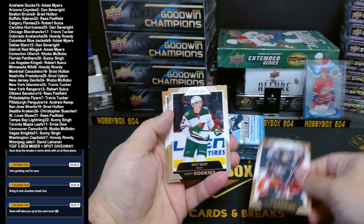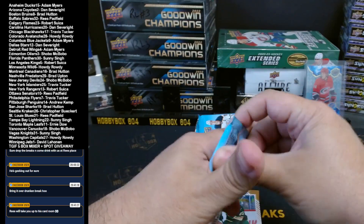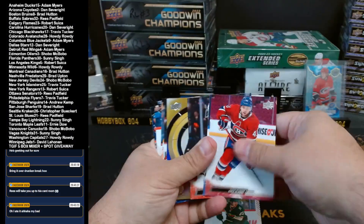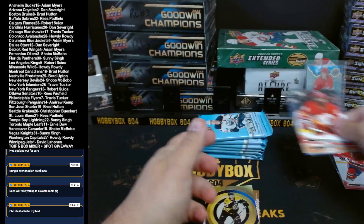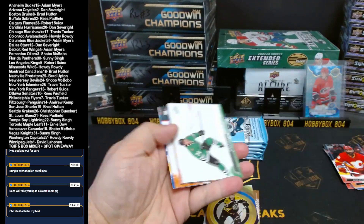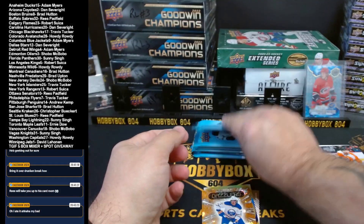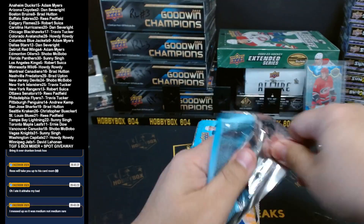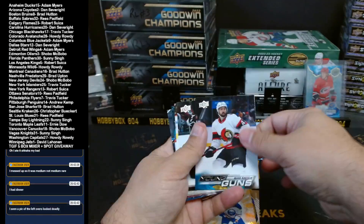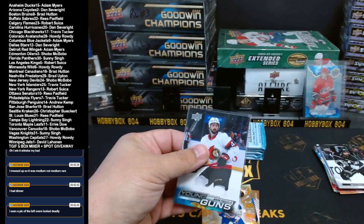We have a Kent Johnson Blue Jackets, Matt Boldy Minnesota, and Marco Rossi Minnesota. Bergeron for Boston, Center of Attention insert. Orange Dazzlers of Owen Power for the Buffalo Sabers. First young gun is Mark Kastelic for the Ottawa Senators — Ottawa on the board.